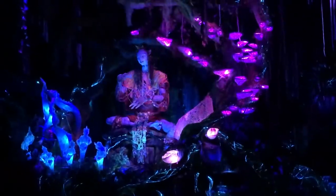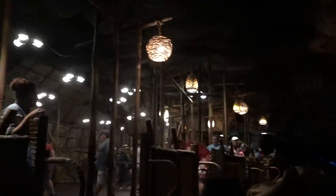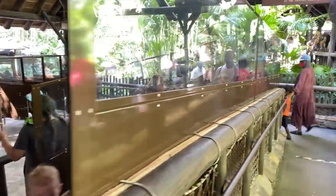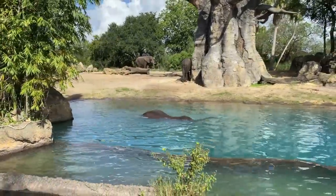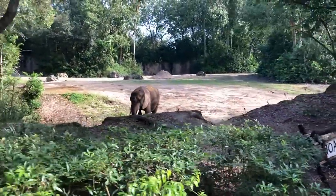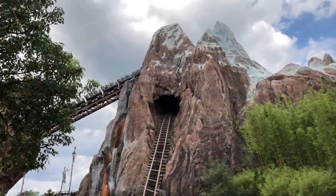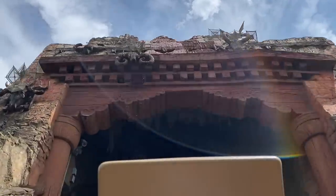If Navi River Journey is already racking up quite the wait after Flight of Passage, skip it for now and keep an eye on wait times on My Disney Experience to hit it later when the queue dwindles. Next, head toward Kilimanjaro Safaris — but try timing your ride during the coolest part of the day or when it's raining a bit, since the animals become more active and less lethargic in cooler conditions. The park's sole roller coaster, Expedition Everest, usually has a pretty reasonable wait of around 25 to 30 minutes on average. If the wait goes higher, wait a bit and come back later — or use the single rider line to cut your wait immediately, keeping in mind your group will be separated for the ride.